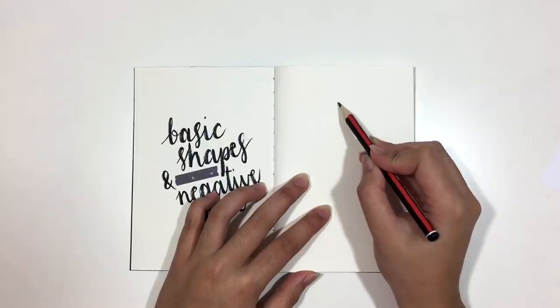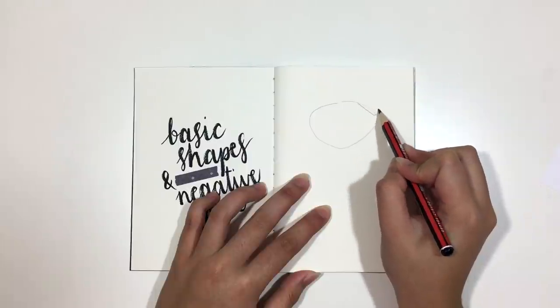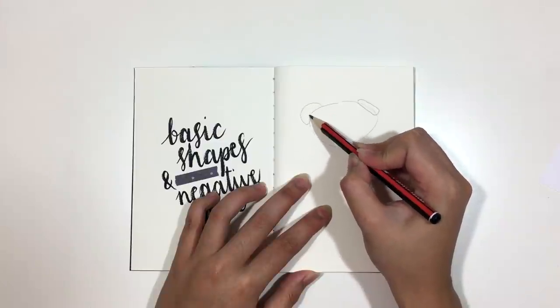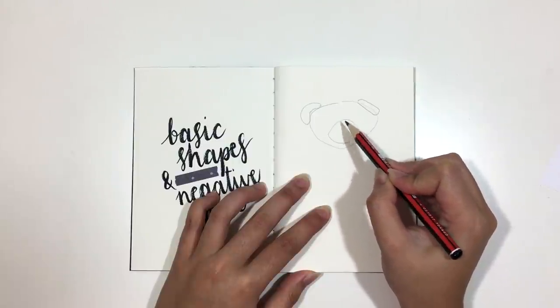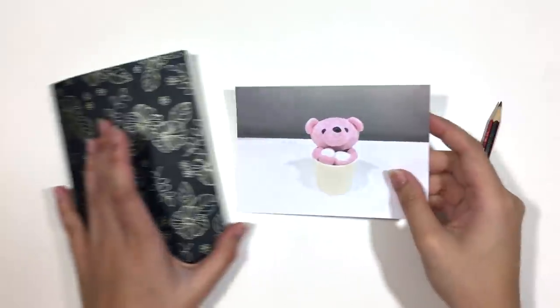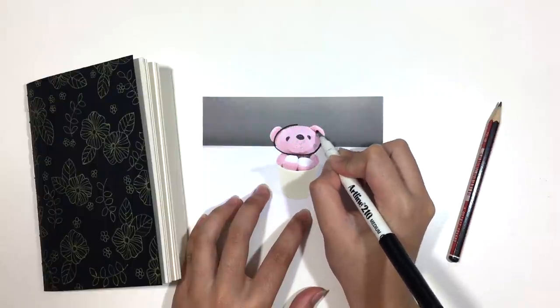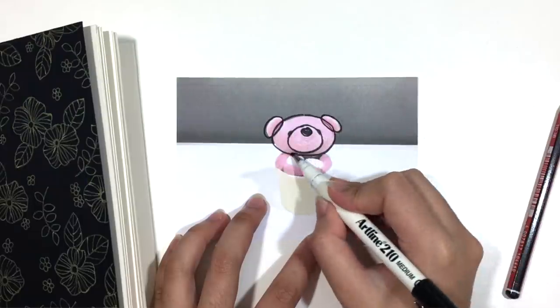Start by simplifying the object into basic shapes. This activity trains our eyes to see objects as basic shapes, which helps us approach drawing an object we've never drawn before. Since shapes are something we learn from a very young age, they are simple and straightforward. If you are intimidated, you can take a picture of the object and print it out, then draw the shapes you see on top of the printed image. Once you become more confident, you can look at the object in front of you and instantly identify what shapes make up the drawing, then put it down on paper.